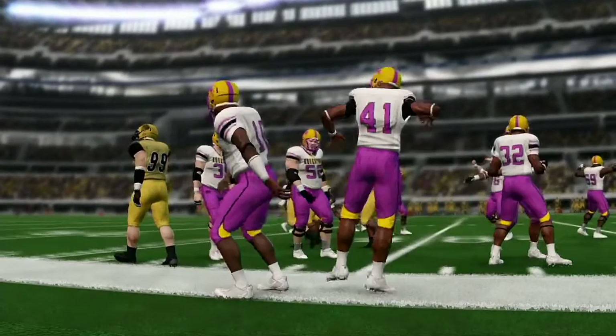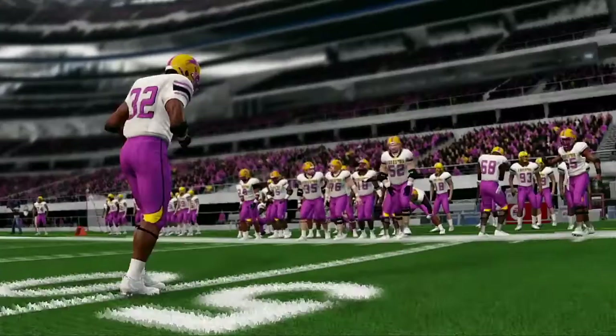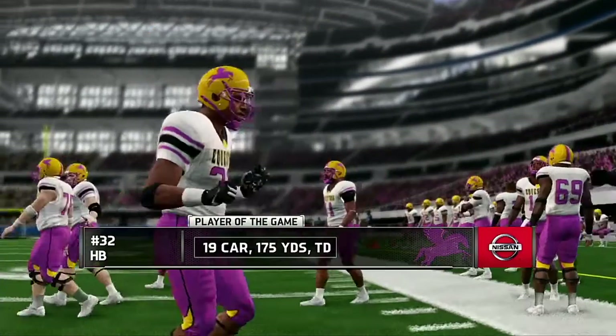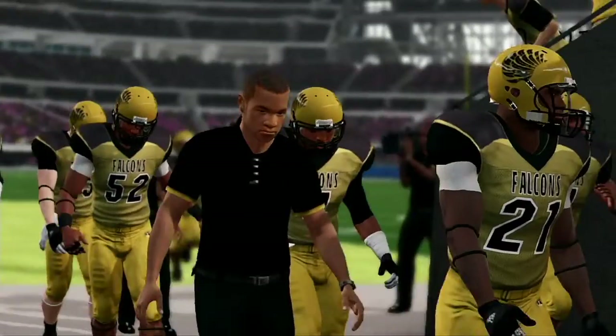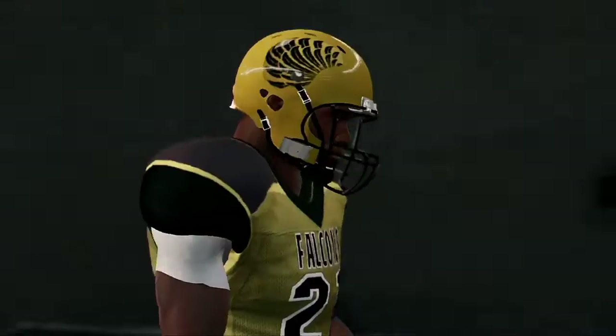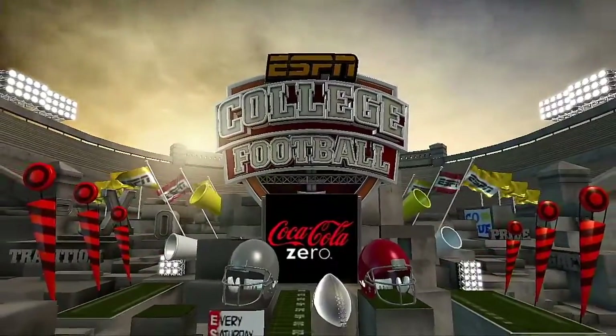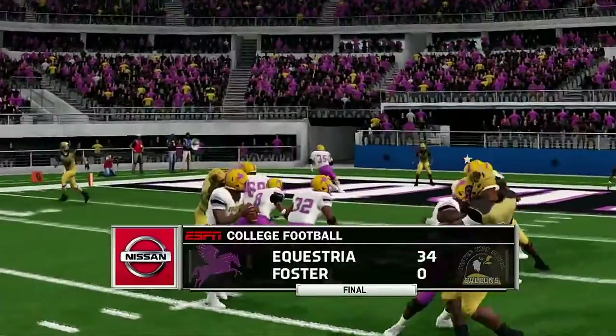Just a total lack of competition today — 34-0. Thanks for joining us for another game of NCAA Football 14. For Kirk and everyone here at EA Sports, Brad Nessler saying goodbye — we'll see you next time.